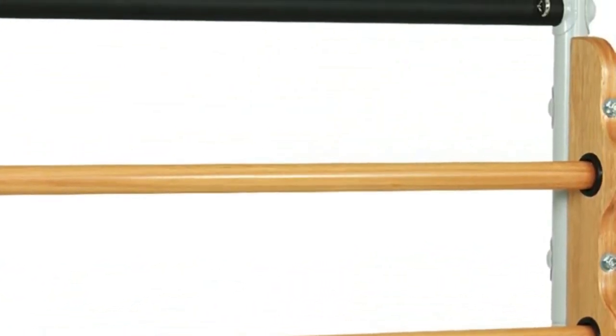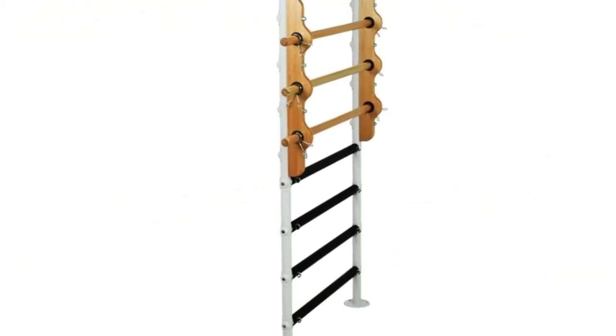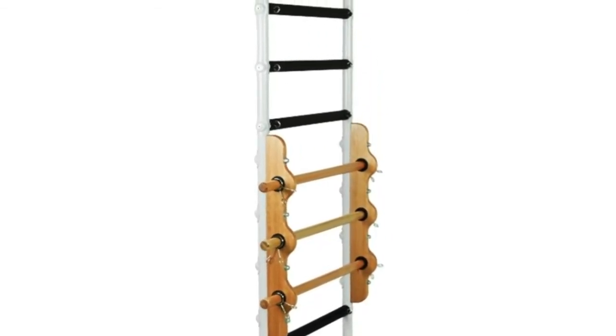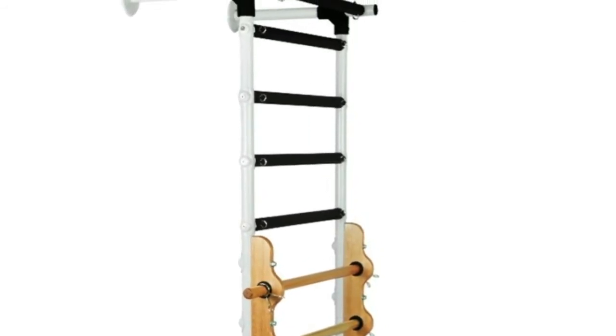The super durable steel stall bars are easy and safe to use. By being fixed to the wall, these stall bars can be used with elastic exercise bands or suspension trainers. Stall bars are ideal for stretching, muscle strengthening exercises, and motor rehabilitation.